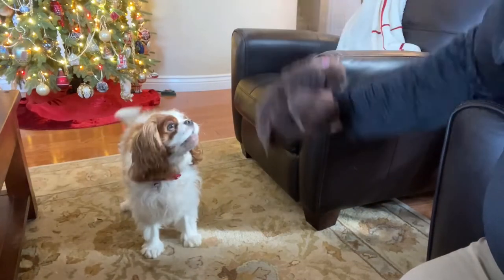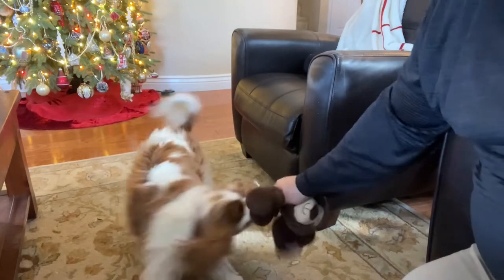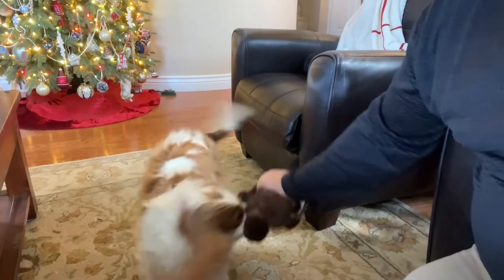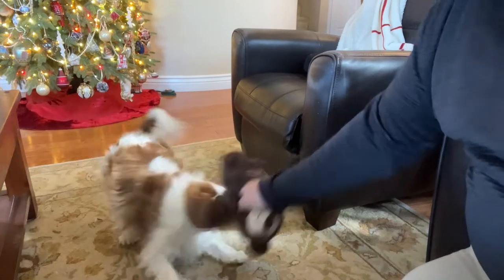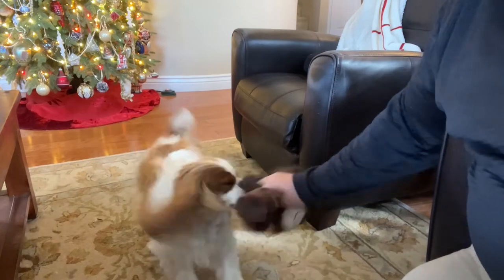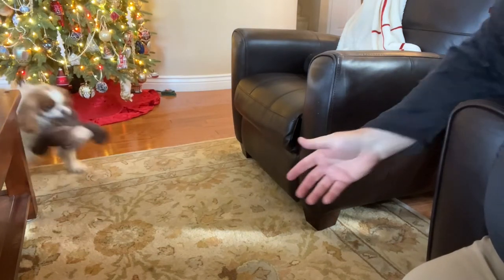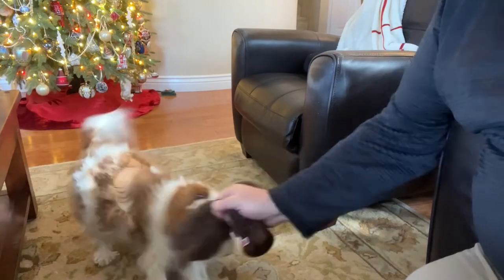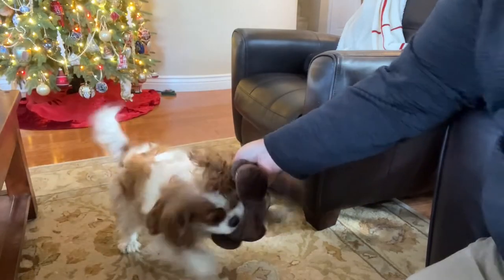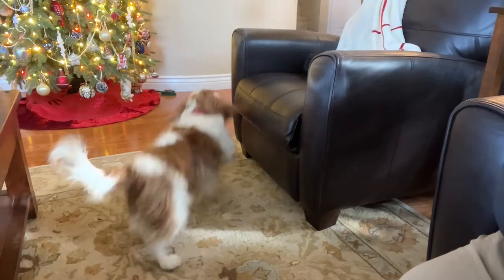Where's my doggie? Where's that doggie? That's a good girl. Go get the toy. Bring it here. Bring the toy. Good girl. Go get it.